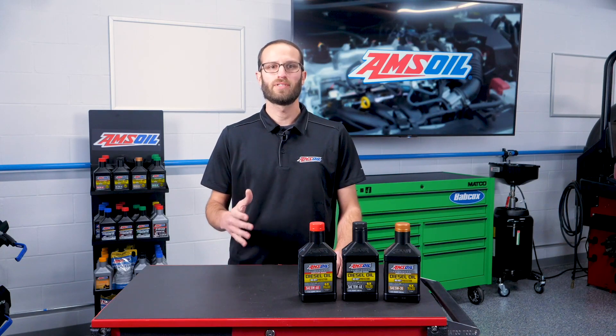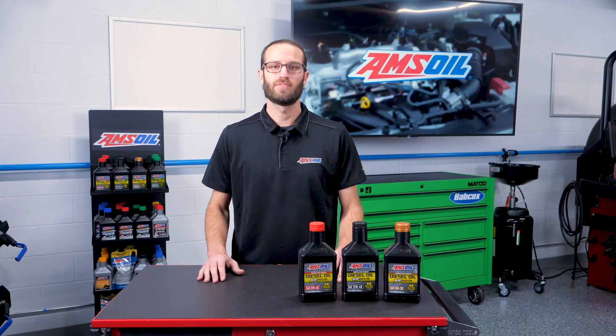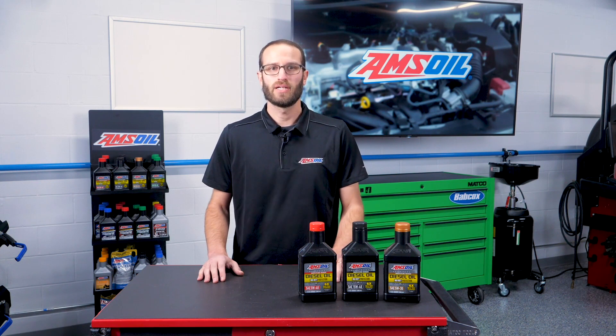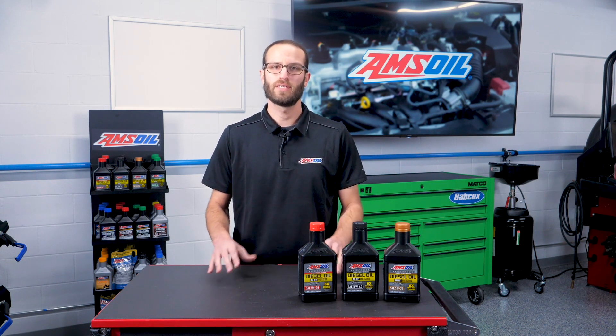No matter what level of interest you have in cars, trucks, and performance, you've probably been beaten over the head with the saying: oil is the lifeblood of your engine. The reason you've been beaten over the head with that is because it's true, and your choice of oil impacts everything in your engine.